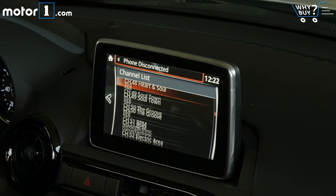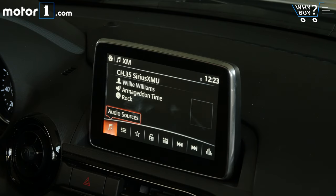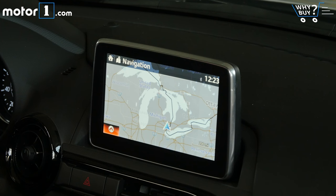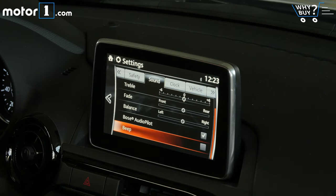The Mazda Connect infotainment system is very easy to use. There are no real gee-whiz extra features, but the built-in music, Bluetooth, and navigation functions all work very well via the rotary controller on the center console. There's no support for Android Auto or Apple CarPlay yet, but Mazda says it's going to offer those as a software upgrade later.